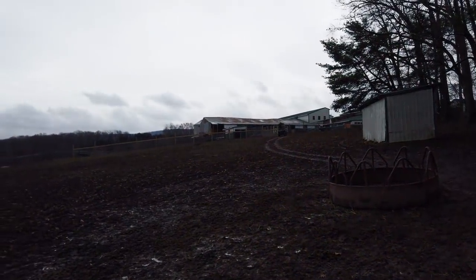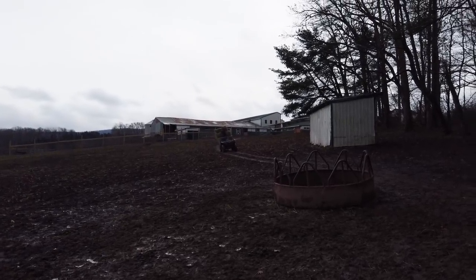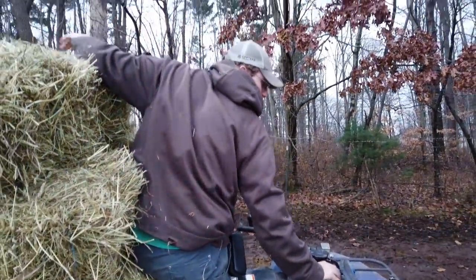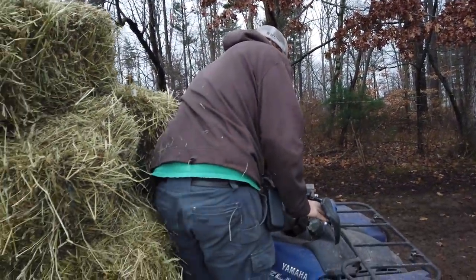Gavin ended up in one of the feeders somehow. He's demanding an explanation — how did he get in a feeder? Here he comes to get the answer.